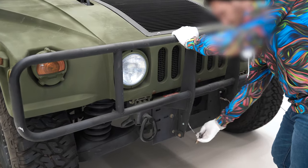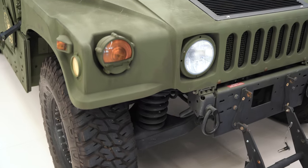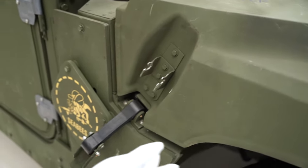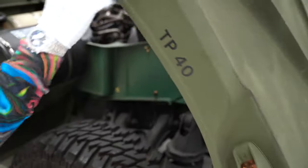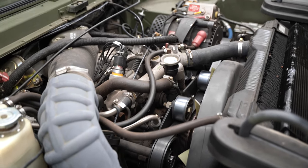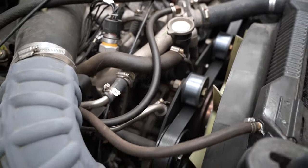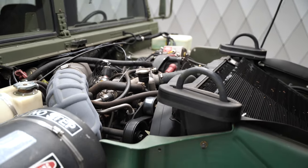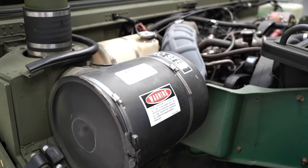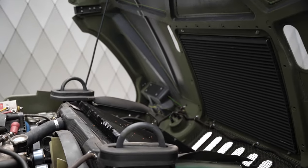Let me show you the engine — for that we need to prepare first. On both sides you have the latches. Lose them and open. Welcome to the 6.5 liter V8 turbo diesel. The horsepower is listed in the papers as about 190 horsepower — let's say 150 at least. It has a very nice sound and the engine is strong, really really strong. Very nice engine, a long-living engine.